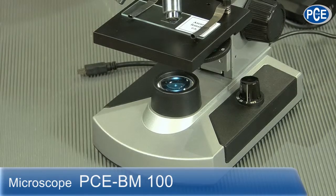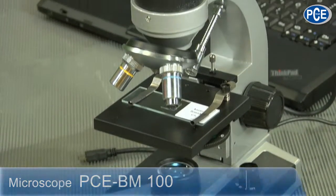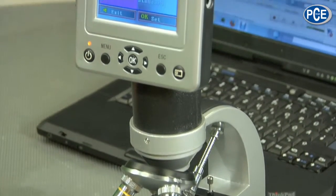The student microscope, PCE-BM100, makes a good impression and looks very stable. It is very flexible in its usage, because it can show enlargements from factor 40 to 1600. And we have here different objectives on a revolving part.